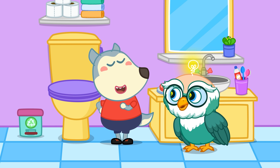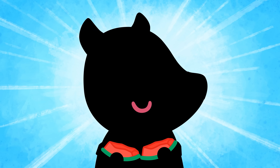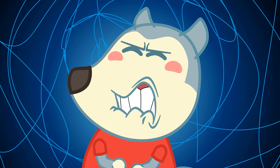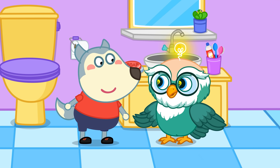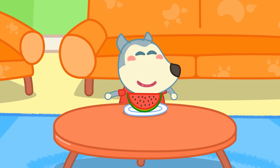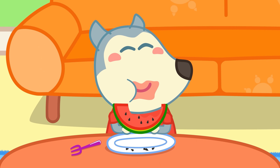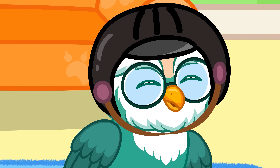That means I can eat as much watermelon seeds as I want, right? One or two seeds won't hurt, but swallowing too many could make you choke or even have a stomachache. When you eat watermelon, make sure to spit out the seeds to stay safe, okay? That's it for today! Join Woofoo as he continues exploring the amazing world in the next episodes!